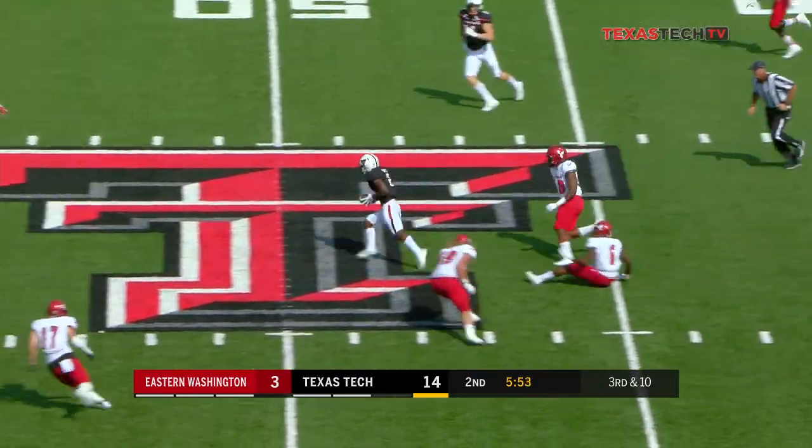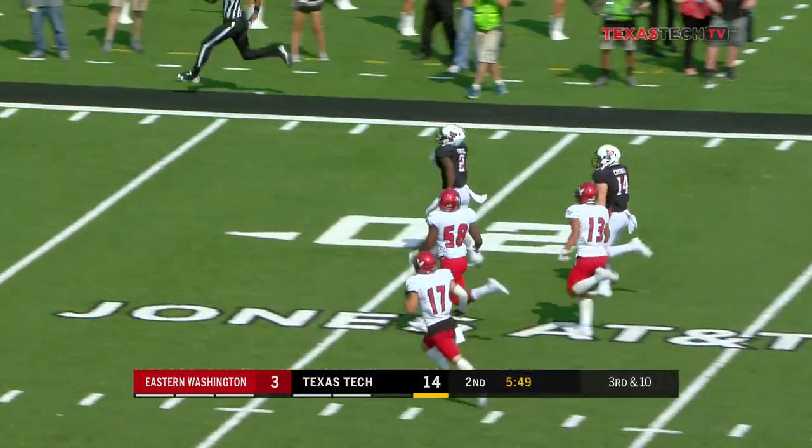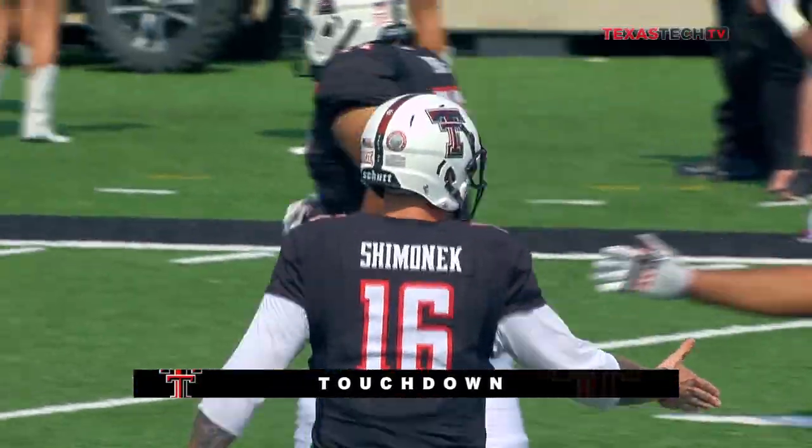On third down — complete, converted, and more. Kiki Cutie, no one will catch him. Touchdown, Texas Tech! Talking about yards per play, that's one way to get those up.